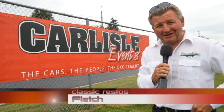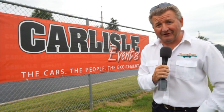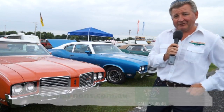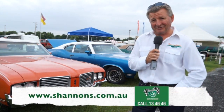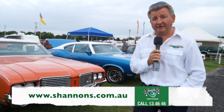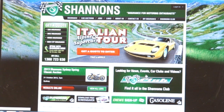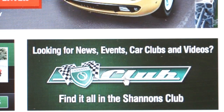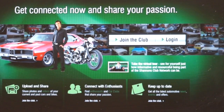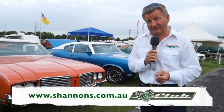Hello and welcome back to another exciting episode of Classic Restos, of course not possible without the continued support of Shannon's Insurance and Penrite Oil. If you've got a classic car, bike or truck, make sure it's with the best with Shannon's Insurance. Why not pick up the phone and give Shannon's a call for a quote on 13 46 46. You can even visit Shannon's online, where there's promotions and giveaways, and make sure you've signed up to become a member of the Shannon's Club, where you can also list your car club or even search for another car club.